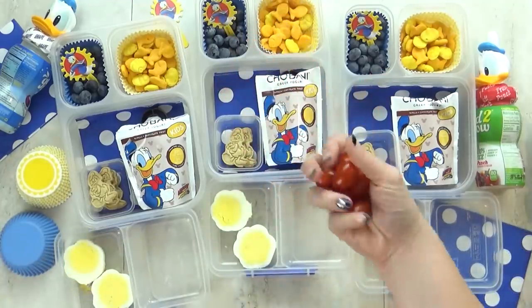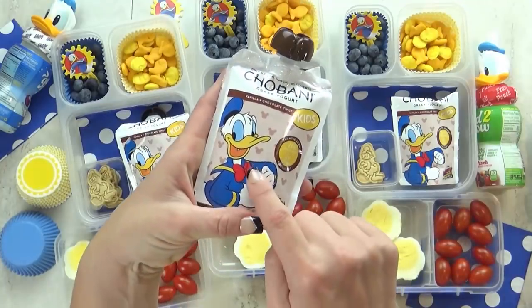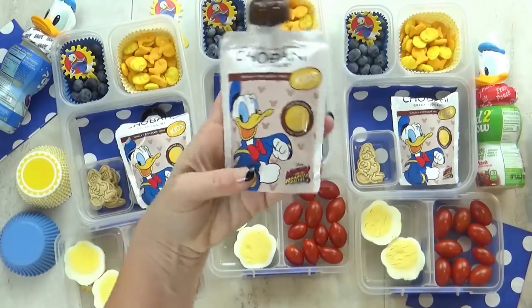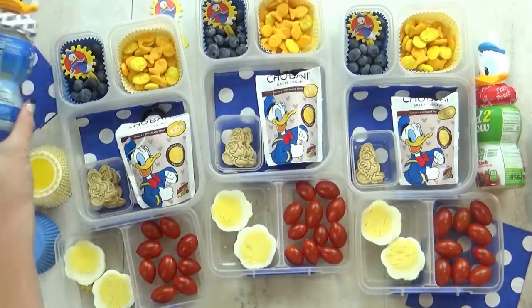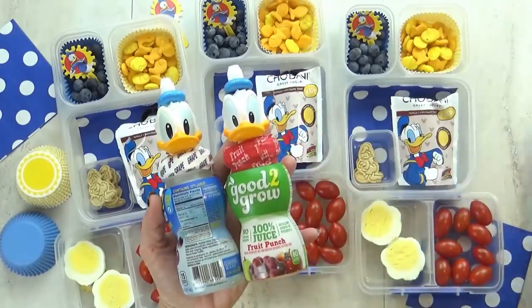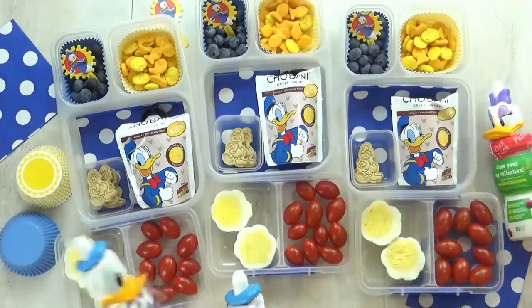Because I thought since it was Donald themed, a daisy would go right along with it. And lastly I'm gonna go ahead and throw in some cherry tomatoes — the colors for Donald Duck are definitely blue and white and yellow with a pop of red for his little bow. Oh yes, and I can't forget the special drinks — I have these Good2Grow drinks today. I could only find two Donald ones, so I'm also including a daisy.